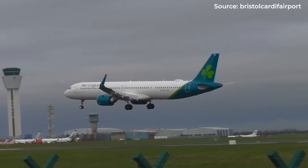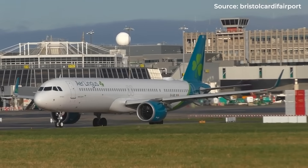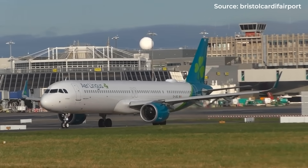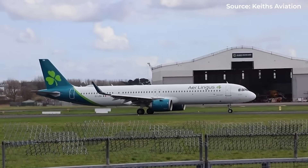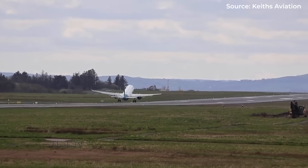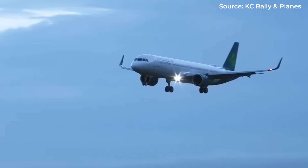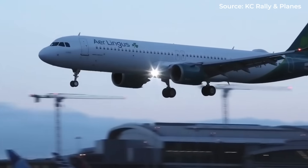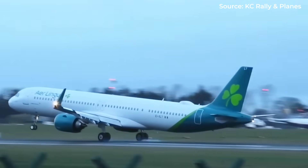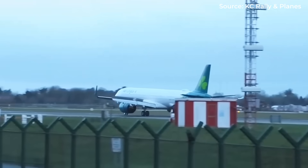This reflects a fundamental tension in aircraft development: on one side the push for innovation, on the other the uncompromising requirements of safety certification. Every novel system must prove itself not just in normal operation, but in worst-case scenarios that hopefully will never occur. Nevertheless, Airbus maintains that these changes won't impact the aircraft's promised performance — the only penalty is time to market.